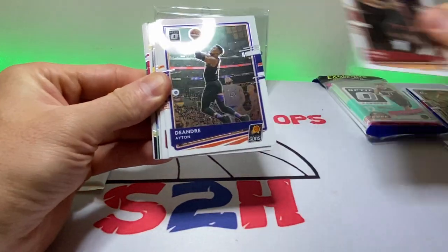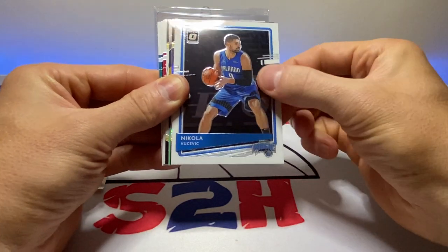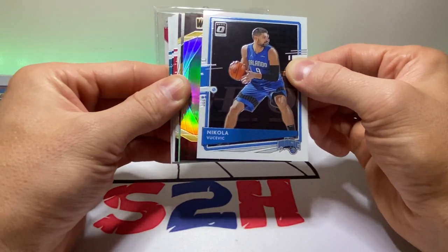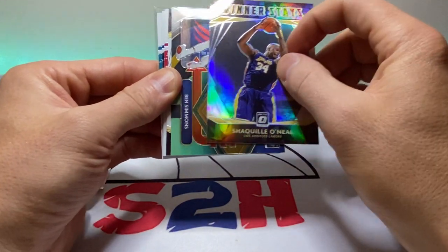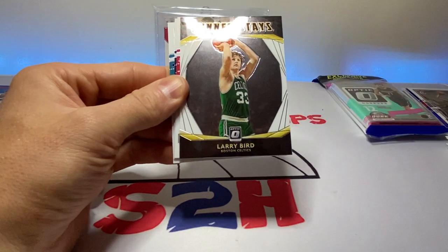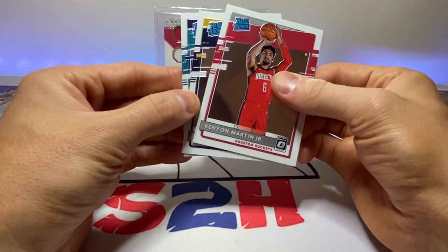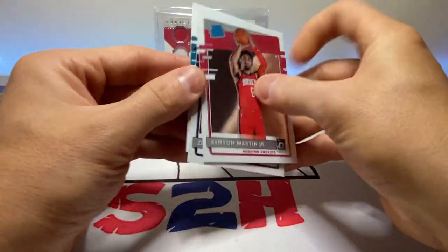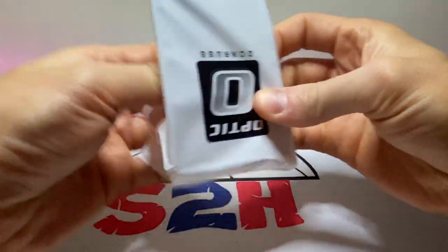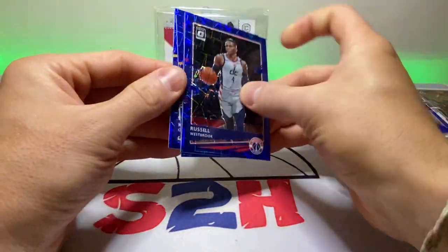Kevin Love, Jimmy Butler, DeAndre Ayton, Duncan Robinson, Andre Drummond. Vucevic — can't wait for the Bulls to get him back, we really needed him, especially apparently against the Houston Rockets last night. Can't believe the Bulls lost to them — they're now two and fourteen. Shaquille O'Neal Winner Stays — those are some pretty sweet inserts. Ben Simmons Express Lane, Larry Bird Winner Stays, Kenyon Martin Jr., Zeke Nagy, and we do have some Hornets colors here — Vernon Carey Jr. Westbrook, Dragic — no rated rookie for the last one. Kelly Oubre.